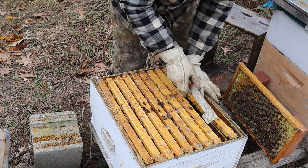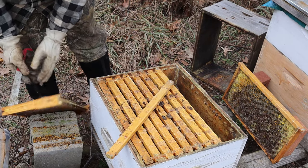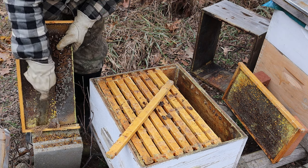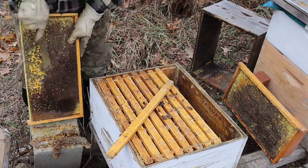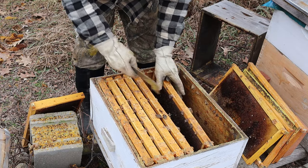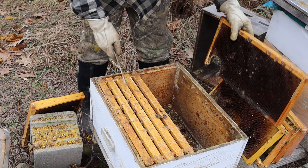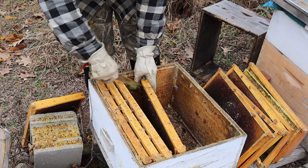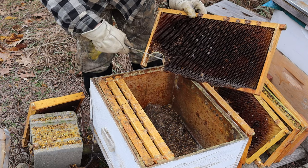We've already got a moldy frame here — same thing, moldy. This is exactly what you'll run into; it has to be cleaned. I'll go through real quick so you don't have to sit there. Now that's a mouse — I've got a mouse in here. It ruined this frame. I think I actually just saw the mouse run off. You can see the damage. When you don't put your mouse guards in, you can see the damage a mouse can do.